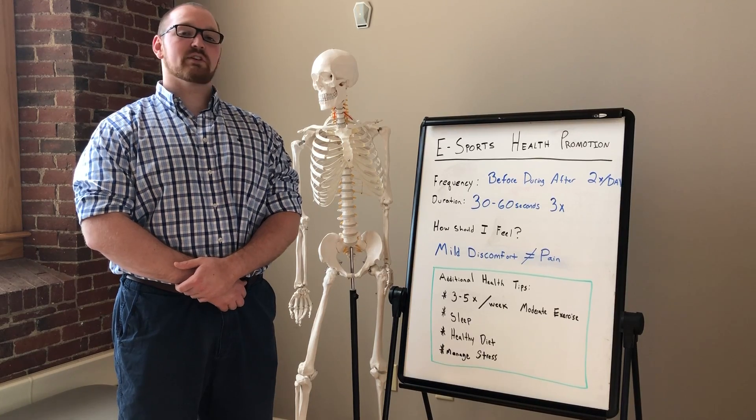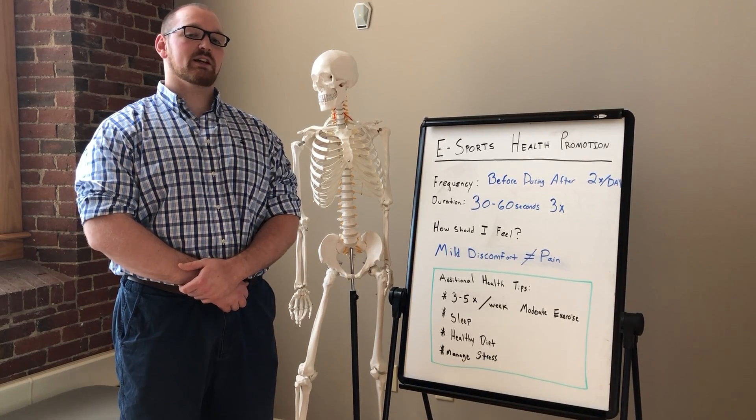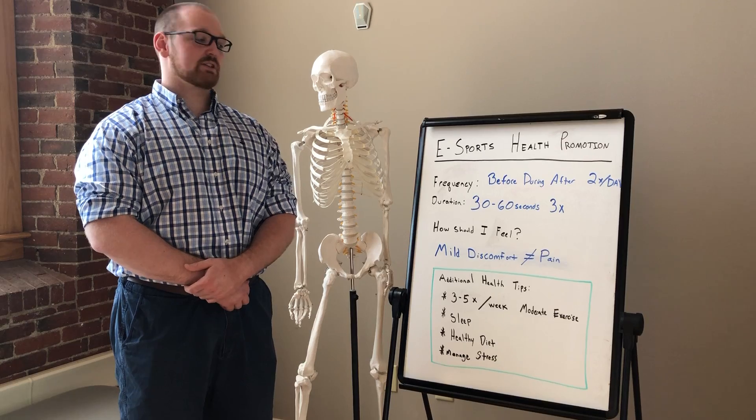How should you feel during these exercises? Mild discomfort is acceptable, but mild discomfort does not equal pain. If you start to feel any pain, terminate the exercises.